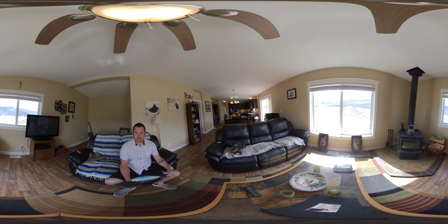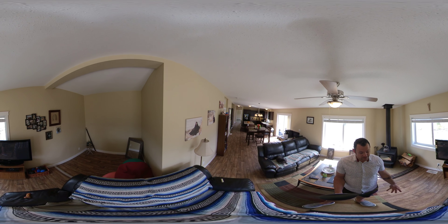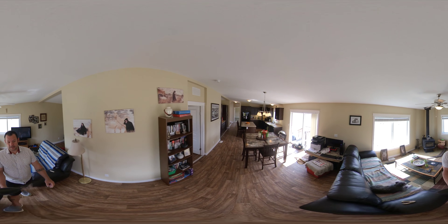This home is on 5 acres. It is 30 minutes from Kamloops. You've got a 10-gallon-per-minute well — it's actually rated for 20, but the pump's just 10. This home is set up awesome for horses. There's no mud; it's sand and grass.